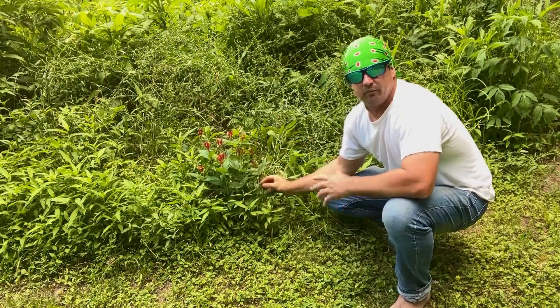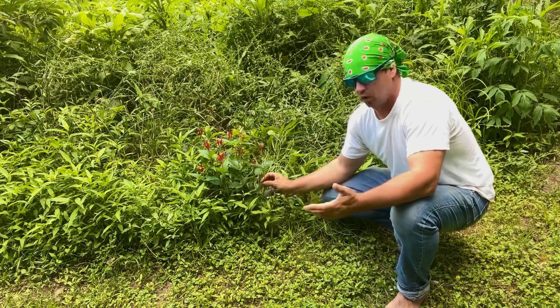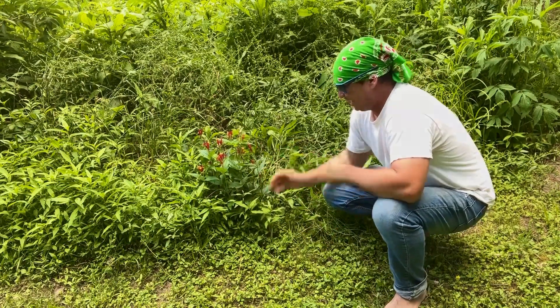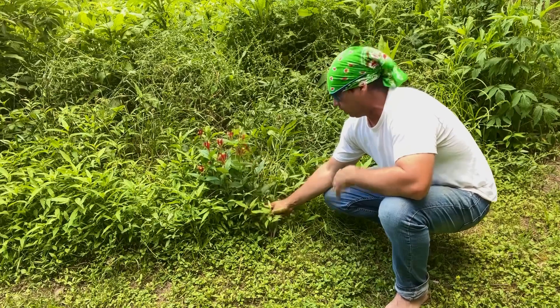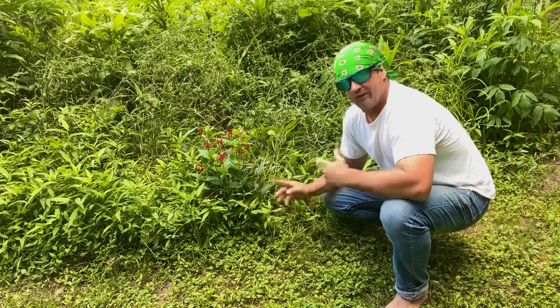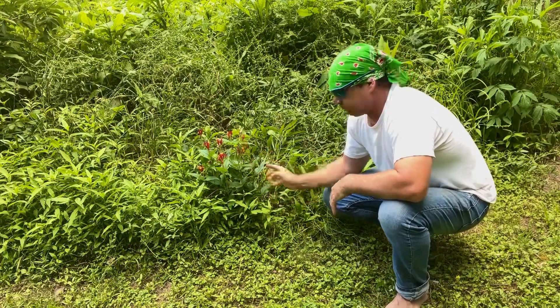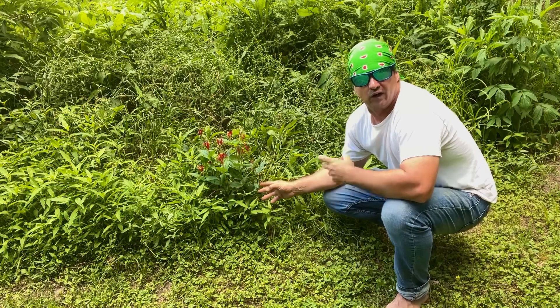This was used by the Native Americans for worms. If you had a kid that got worms, they would give this — mainly the root. The root is the more powerful part of it. However, with this plant, be very careful. This plant is considered a narcotic.